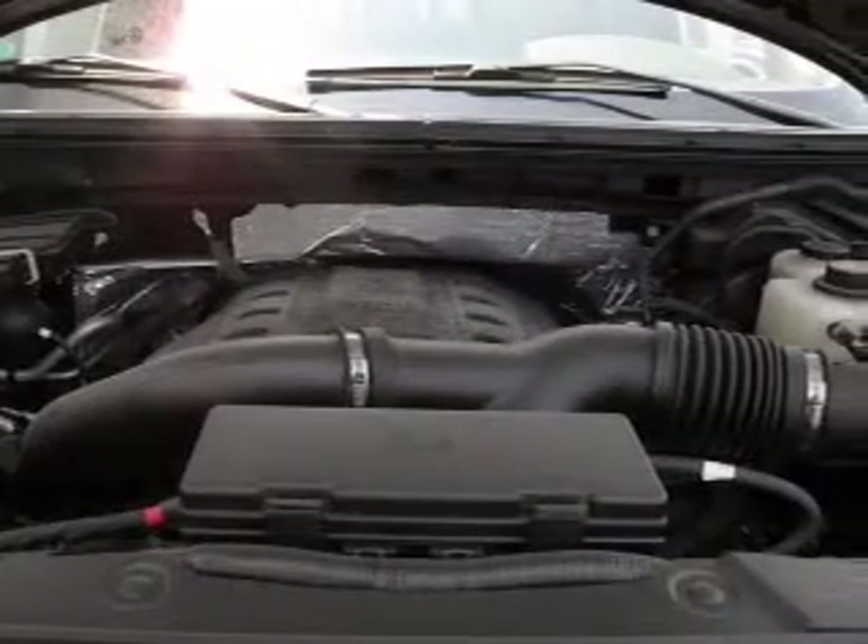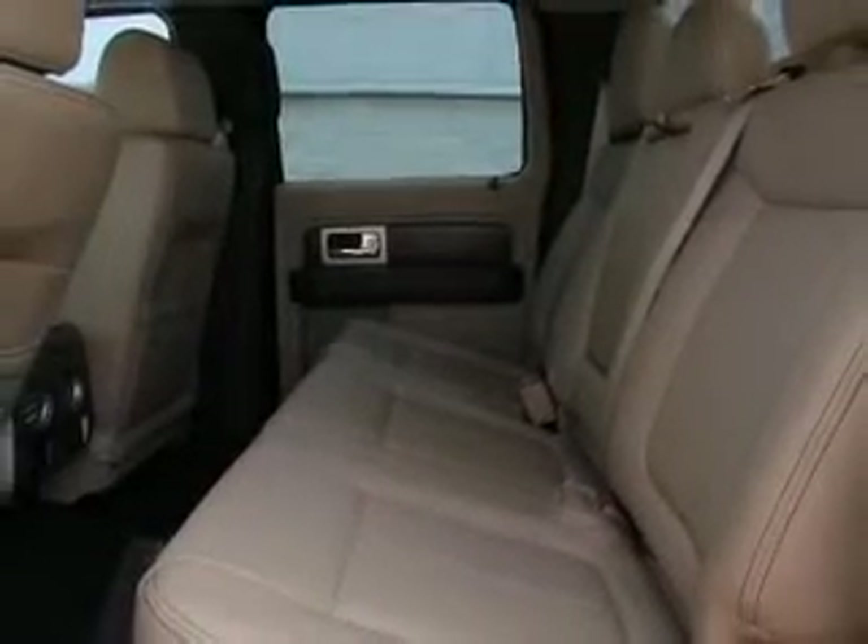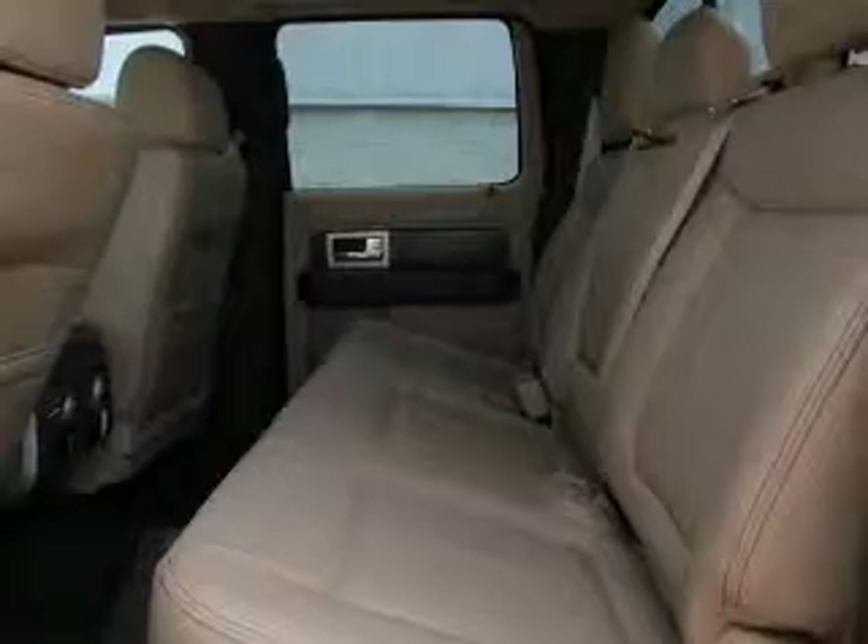Keyless entry. Power windows. An AM FM stereo with a CD player. A satellite radio. Power mirrors. Power steering. An adjustable tilted steering wheel.